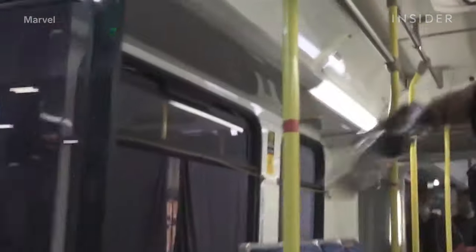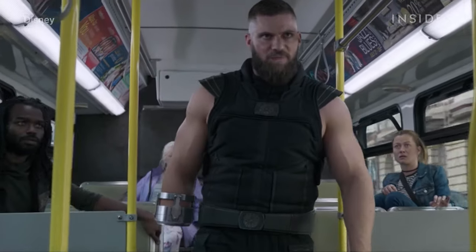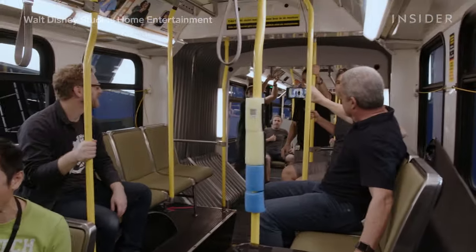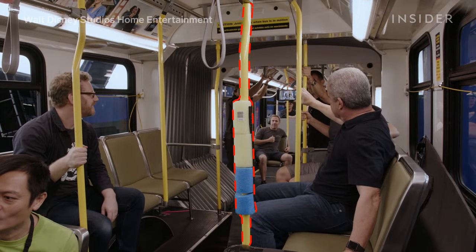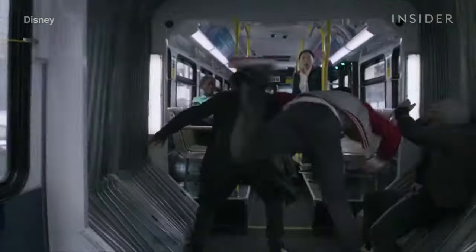Practicing on the actual bus allowed them to solve practical challenges they might not have caught earlier. For example, Florian Munteanu, who played Razor Fist, was so tall that he kept hitting his head on the bus ceiling during rehearsals — the team had to constantly remind him to duck down. These rehearsals also identified where they should add rubber padding to the poles, bus floors, and chairs, which was useful when a fighter collapses into a seat.